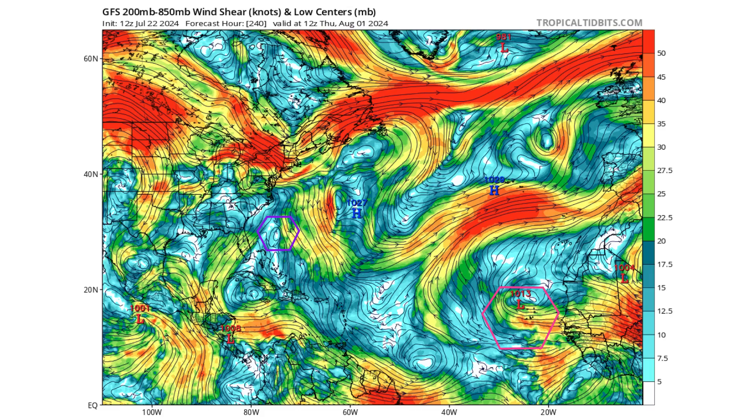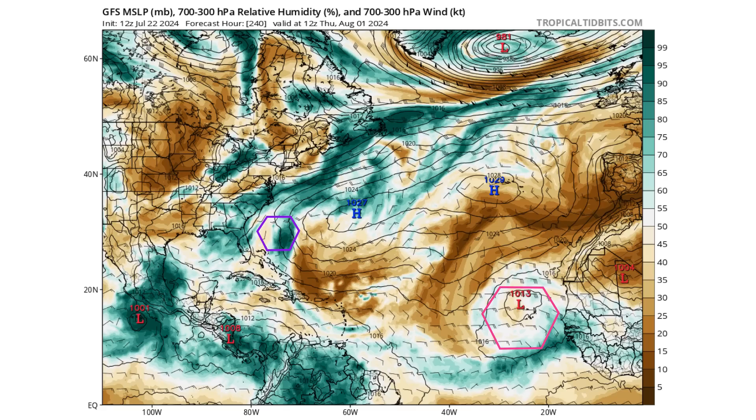The Caribbean and western portions of the main development region will have similar scenarios, but right now if we look at the moisture content, those areas would be dry — whereas that tropical wave does have some moisture with it. And you need that moisture to create thunderstorms, so it's something we'll monitor.